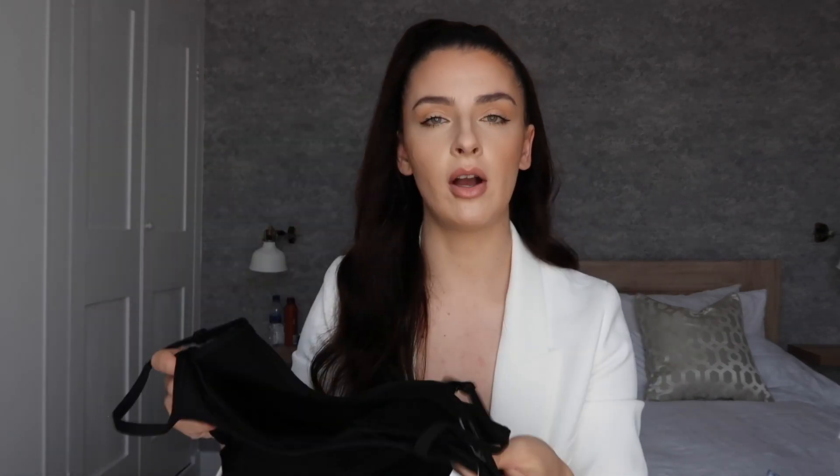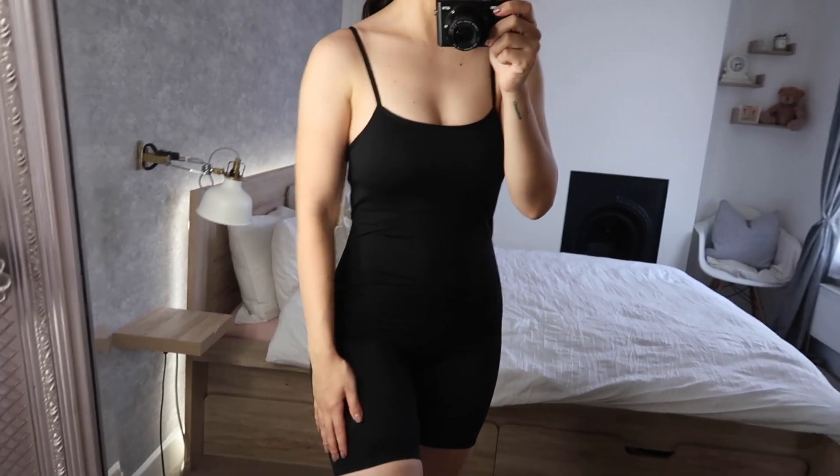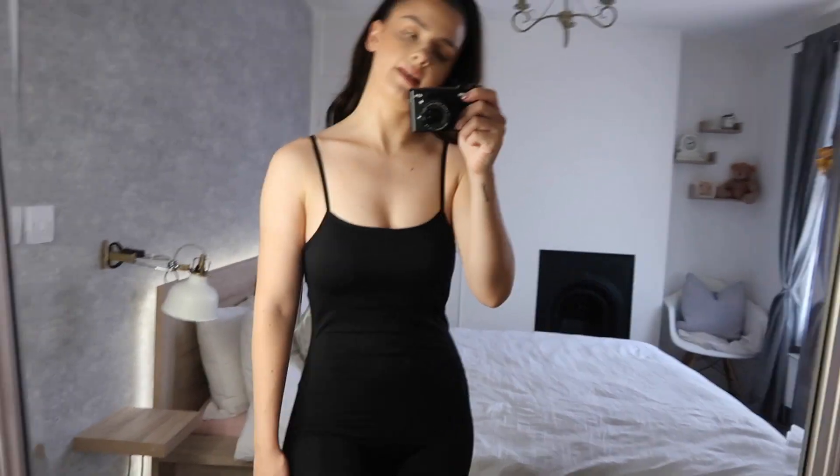I got it in black - they also do it in nude, so I should have probably got the nude one. I'll try it on for you. I've just popped it on but it's way too tight around my legs, so I would say size up in it. Now moving on to the big box - I'm so excited to see what's in here because I kind of forgot.